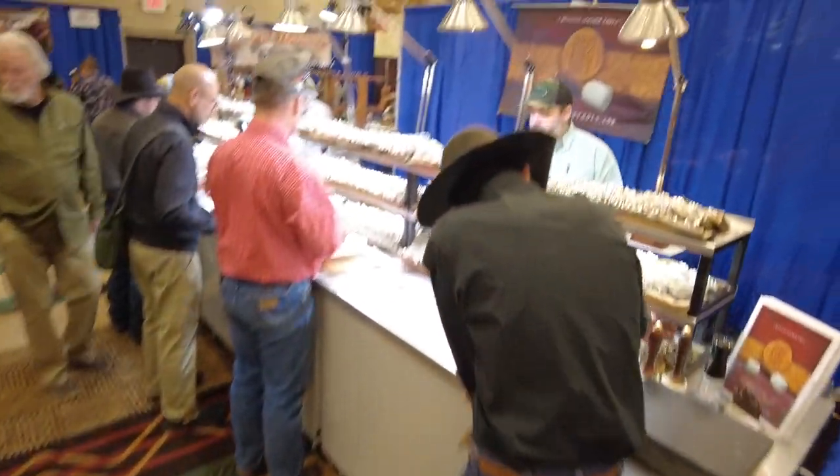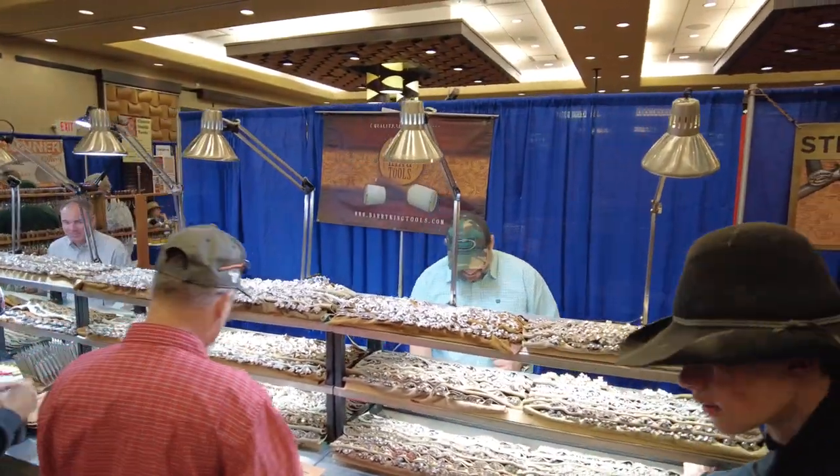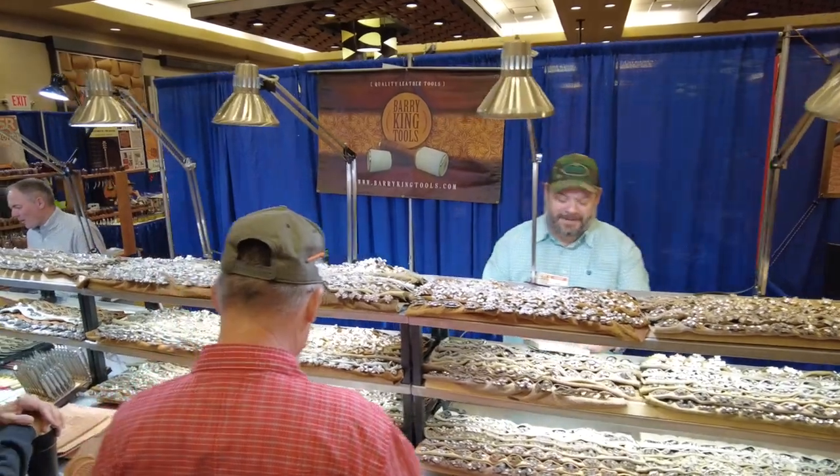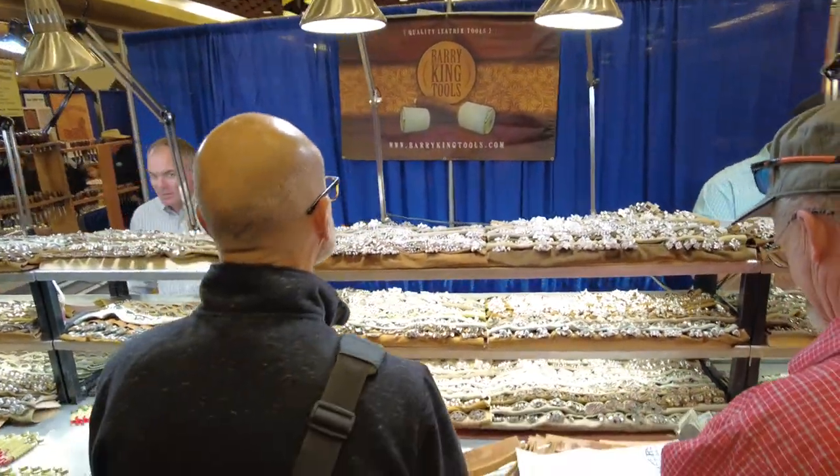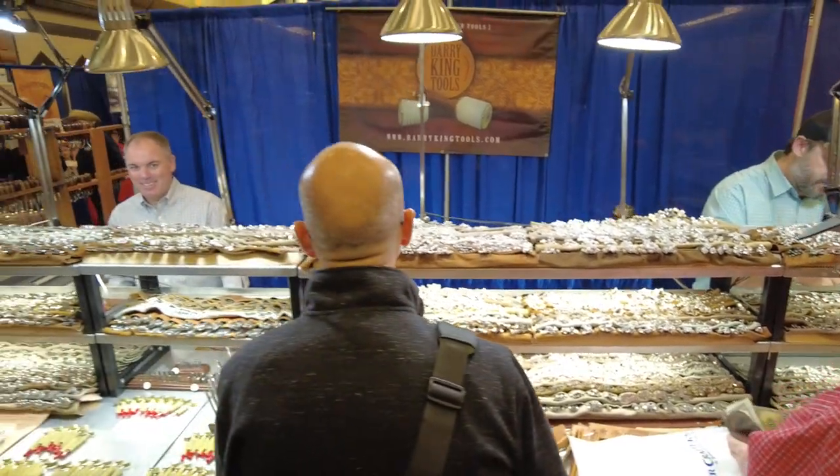Now here's what everybody's waiting for — here's the jewelry store. This is Mr. Barry King's booth and all the shininess. I mean, he could go to Jared, but instead he went to Barry's.